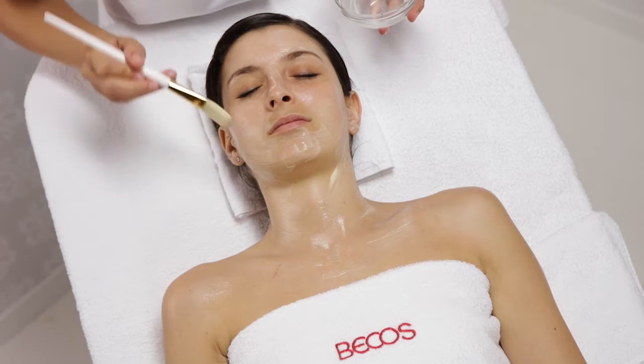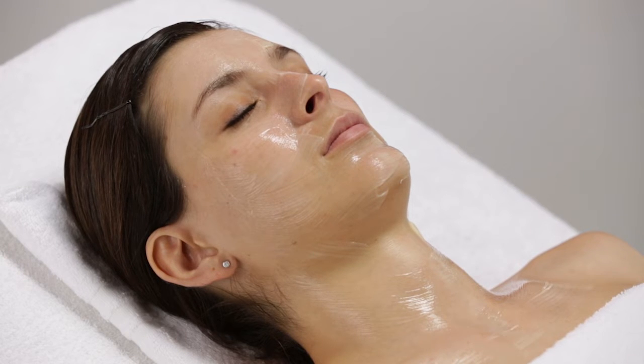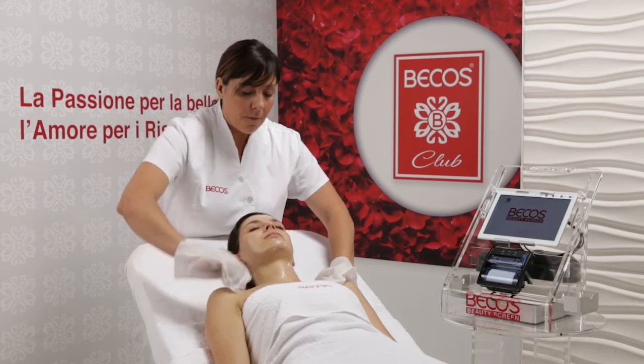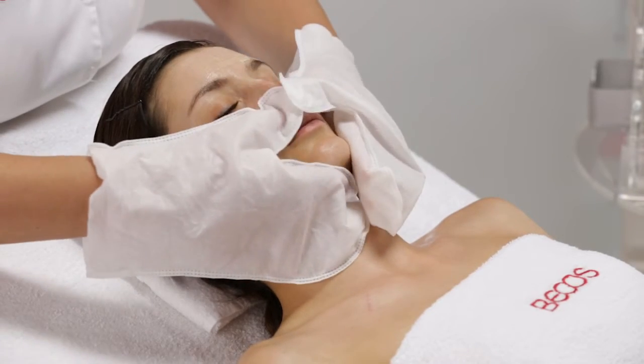In the case of sensitive or particularly reactive skin, reduce this time to 5 minutes. After it has been left to work, remove the product with cleansing gloves soaked in lukewarm water.